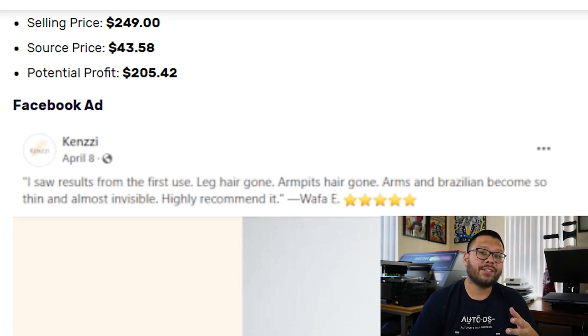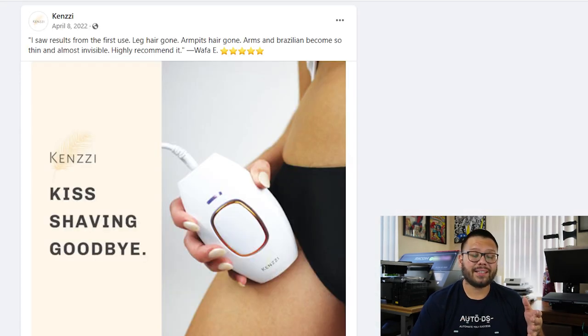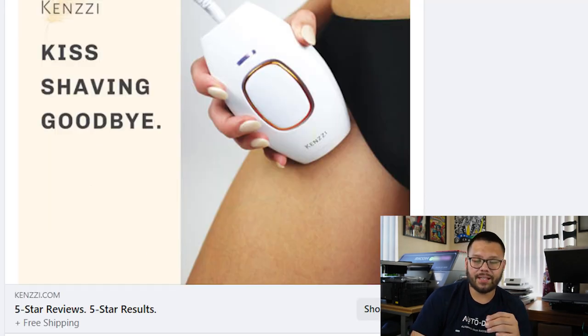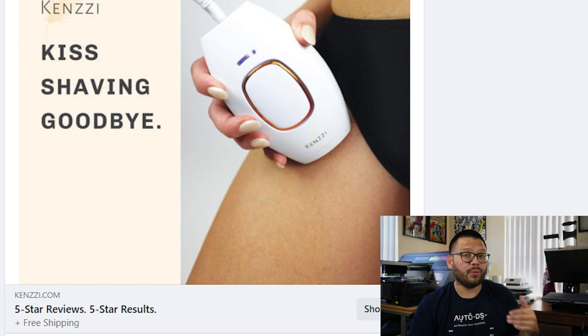That gives us a potential profit of over $200, which is really good. Now let's quickly take a look at their Facebook ad to see how they're marketing it. It's being marketed with a five-star review and a customer's positive testimonial. They give you a picture that quickly shows how it works and on the left it shows 'kiss shaving goodbye,' so you automatically know the product removes body hair.